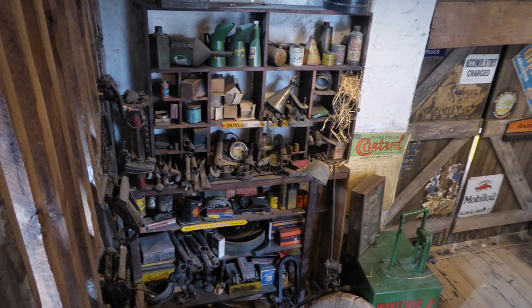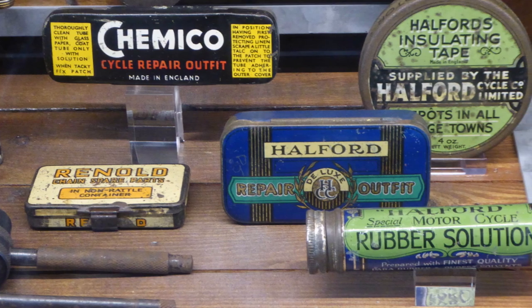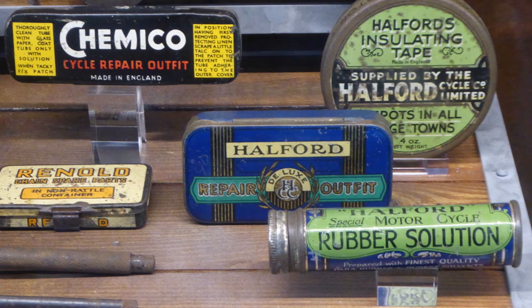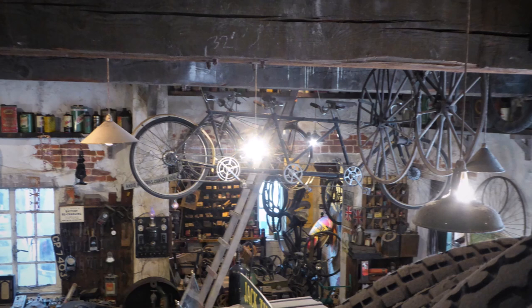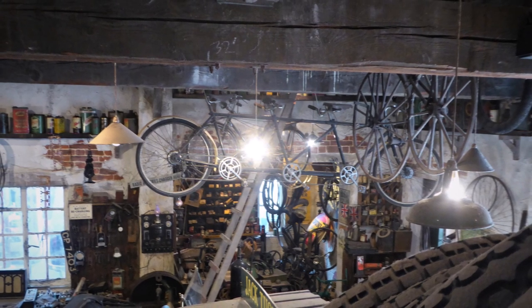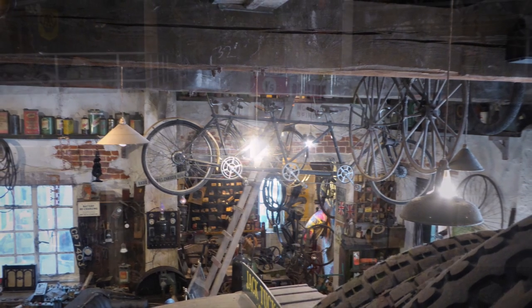Bicycles were repaired and sold in garages — a throwback from the great Victorian cycling era. Some garages grew out of the bicycle shop or small-time cycle manufacturer. Here, a part of the workshop is reserved for cycles, and hanging from the rafters above are examples from earlier years, now brought out only on special occasions.